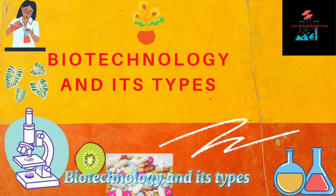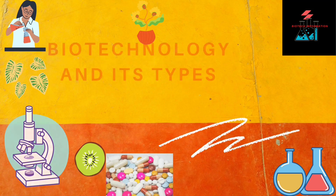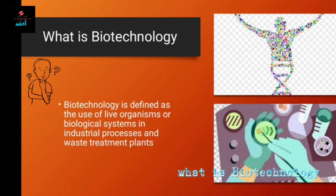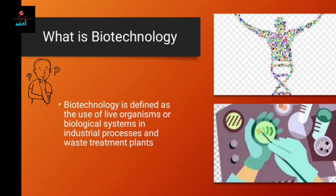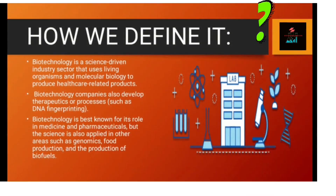Biotechnology and its types. What is biotechnology? Biotechnology is defined as the use of live organisms or biological systems in industrial processes.